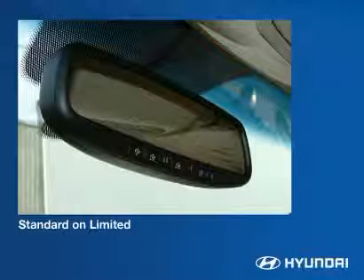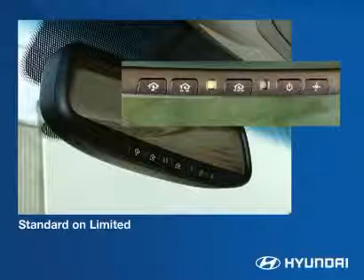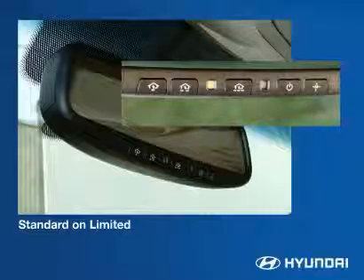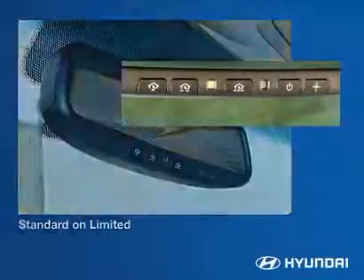Homelink eliminates the need to bring along individual handheld transmitters. It can be programmed to activate garage door openers, gates, home lighting and security systems, or other RF devices.